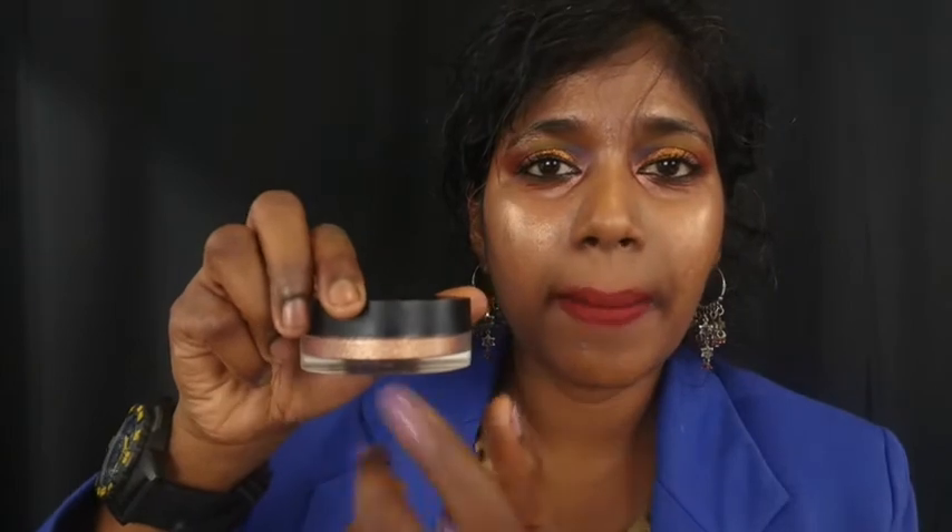I also picked up JLo's collab with Inglot — one of her highlighters. This is a loose highlighter called 'Live in the Highlight' and I don't know why I didn't pick it up earlier, because Inglot's loose powders and loose eyeshadows are so amazing — one of the best. This loose highlighter is very finely milled, easily blendable, and works with any kind of brush. It's so fantastic.